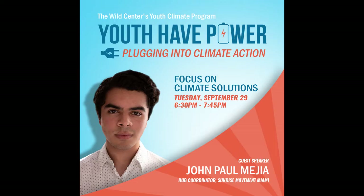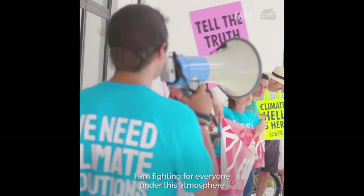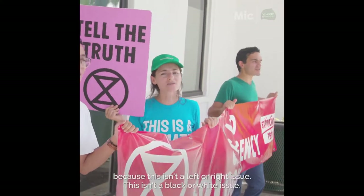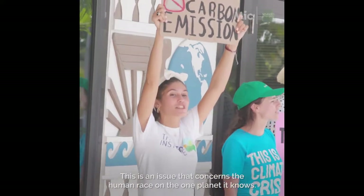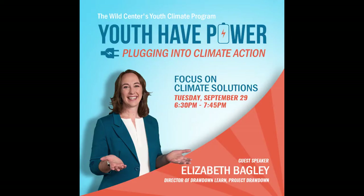Then we turn it over to two speakers. John Paul Mejia is the Sunrise Hub coordinator in Miami — an 18-year-old climate activist who speaks so eloquently and passionately about climate change. And then we have Dr. Elizabeth Bagley, director of Drawdown Learn. Project Drawdown is a roadmap to reversing global warming with solutions that already exist. She'll talk about climate change solutions, and together they're going to be a really powerful combo, followed by a facilitated Q&A.